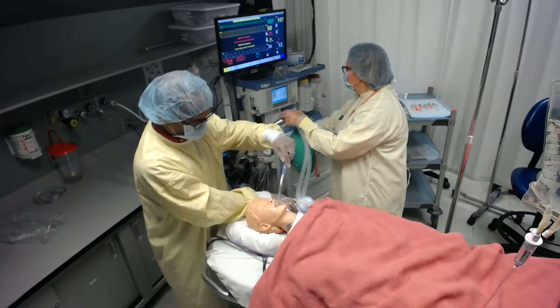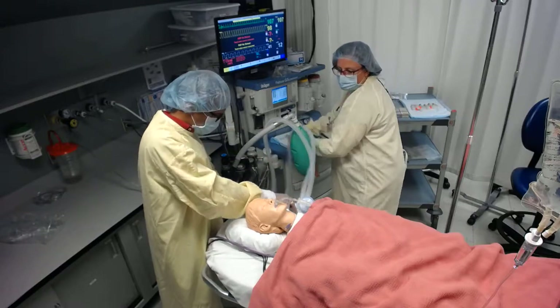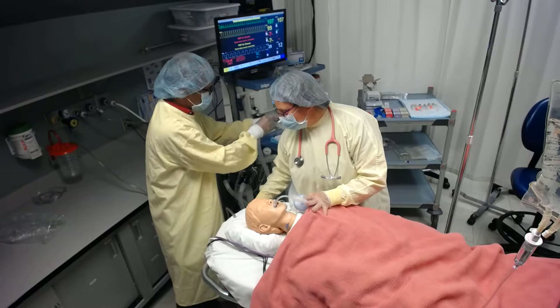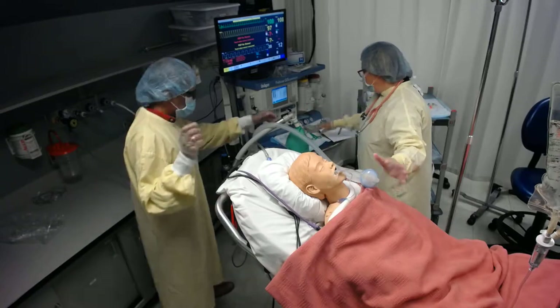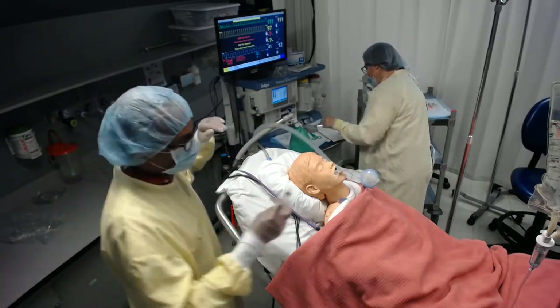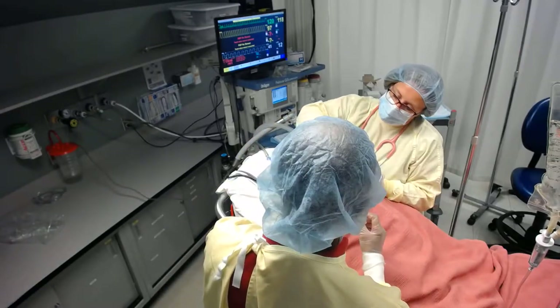The patient has a good spontaneous respiratory rate. The team raises the head of the bed to sit him up slightly to prepare for extubation. They reassure the patient that the endotracheal tube is uncomfortable but that he did great.